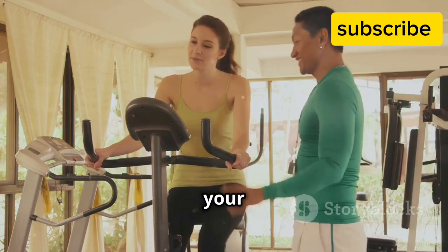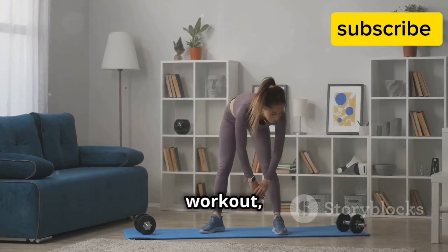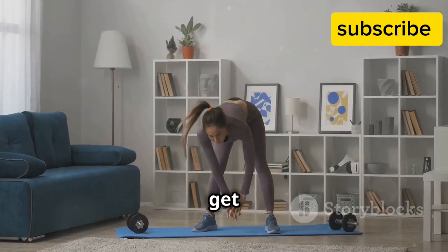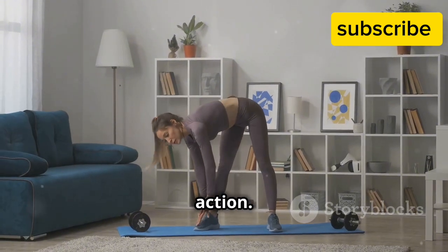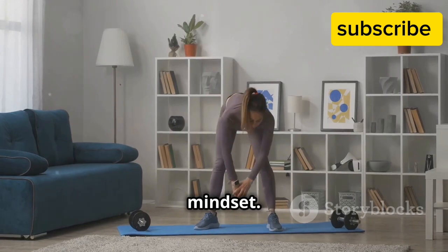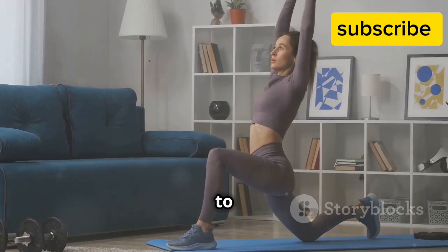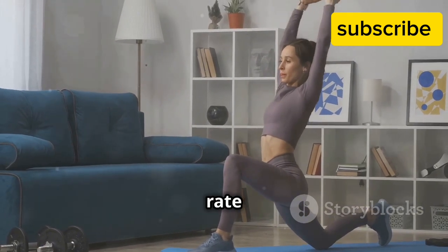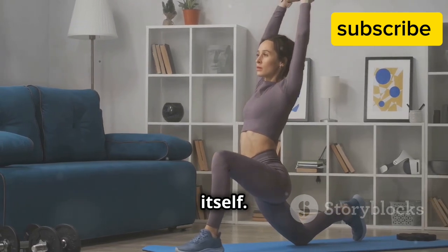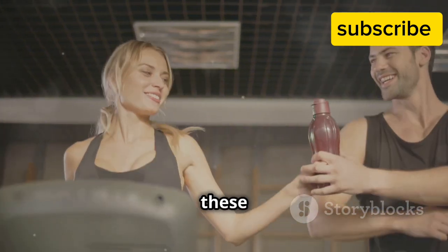Let's get started! Remember, it's all about keeping a steady pace and enjoying the process. Grab your water bottle, put on your favorite workout music, and let's make these 10 minutes count. Before we jump into the workout, make sure to do a quick warm-up — stretch those muscles and get your body ready for action. A good warm-up helps prevent injuries and gets you in the right mindset. After our workout, we'll do a cool-down to help our muscles recover and bring our heart rate back to normal. It's just as important as the workout itself.